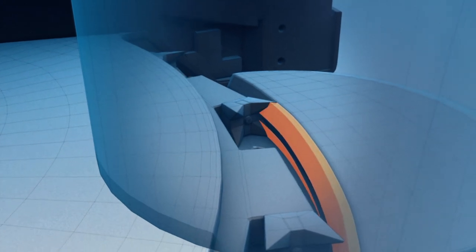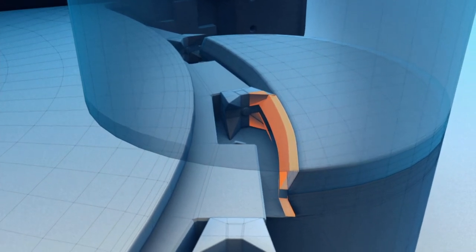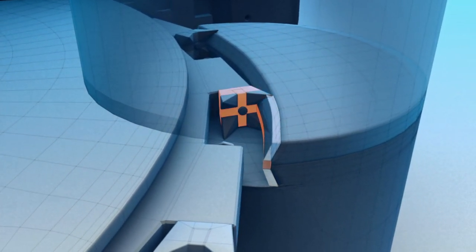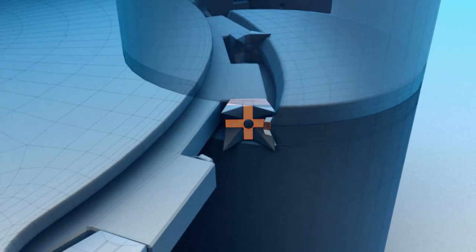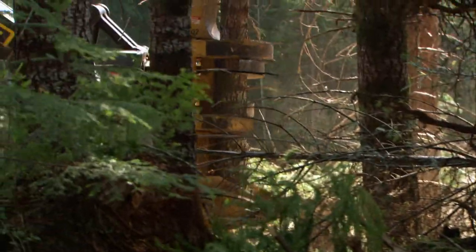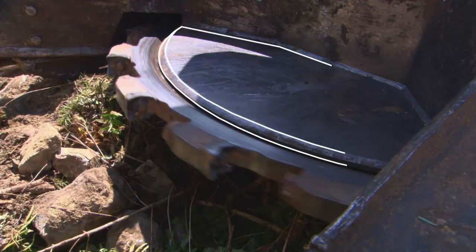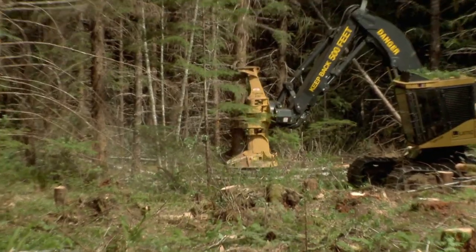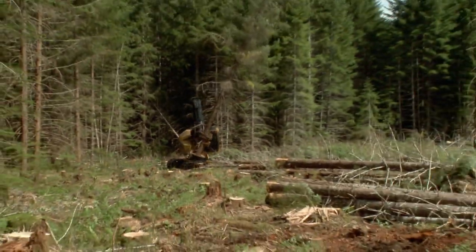The teeth cut through fibers inside the tree with these points, then rip out the weak middle section. As the tree is cut, it slides onto the holding plate. Without it, the tree's weight would freeze the disc and burn out its motor.